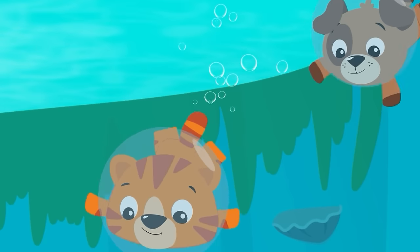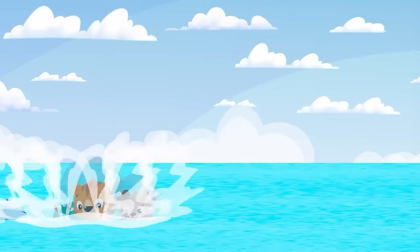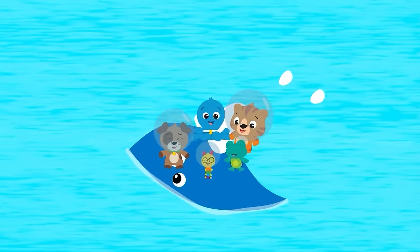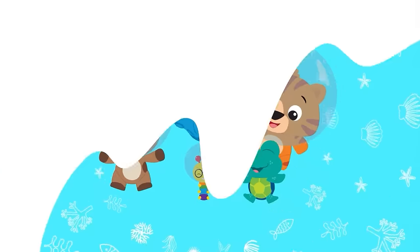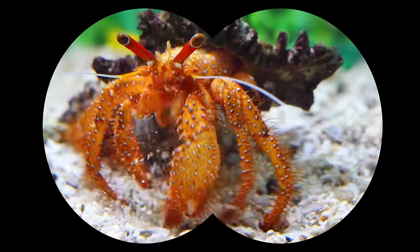Ocean Explorers! Let's go! It's time to make a change,